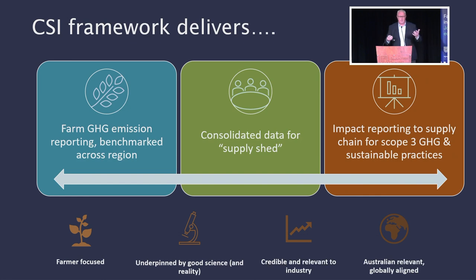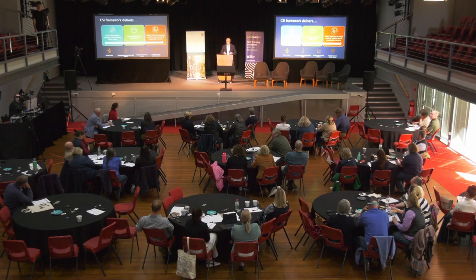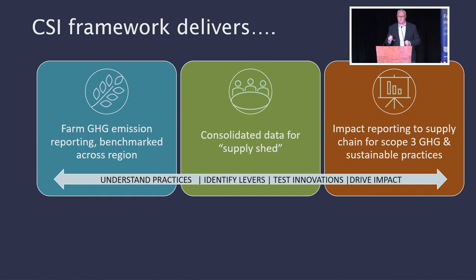The whole focus of the Cool Soils program is not to replicate existing data that exists within producers, but to actually find new ways to draw down on that data, partner with other data providers, and consolidate that data into a framework to produce an emissions result. Most importantly, it's about supporting practice change — understanding the practices that can be improved within the production system, identifying the levers that can be used to apply practice change, testing those innovations, driving impact, and creating a community of practice within farming communities that supports emissions reduction and practice improvement.